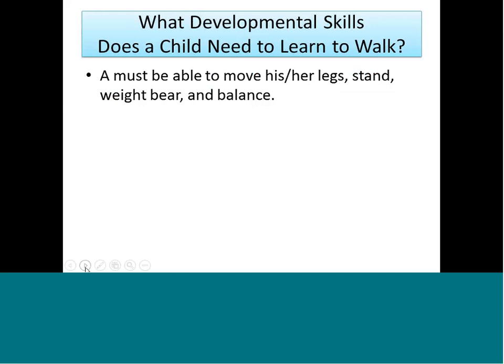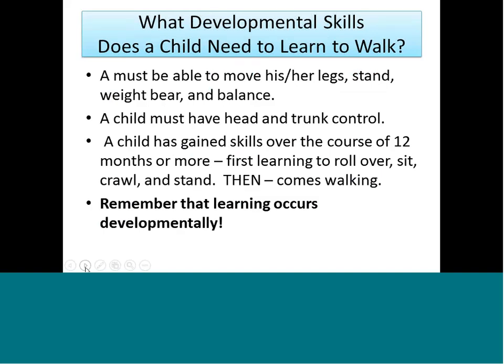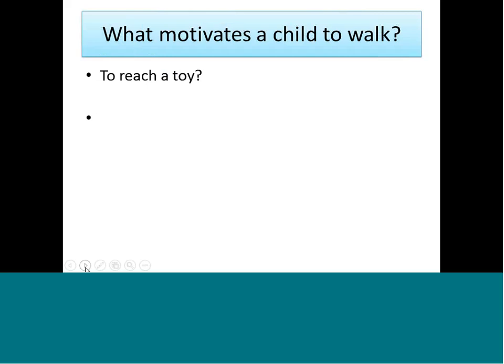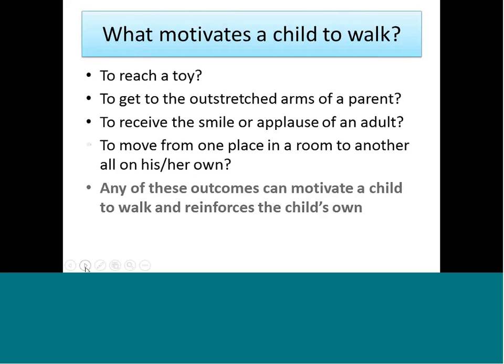What developmental skills does it take to walk? The child has to move legs, stand up, bear weight, balance, have head control, and trunk control — all practiced for about 12 months before a child learns to walk. They crawl, they stand, then comes walking. Learning always occurs developmentally — you can't just teach algebra; first kids have to count to one. And what motivates the child to walk? It could be reaching for a toy, getting to an adult, receiving applause or smiles, or simply moving from one room to another. Any activity has some kind of motivation.